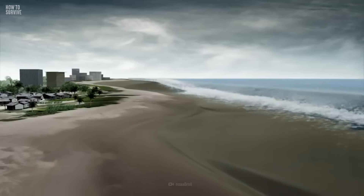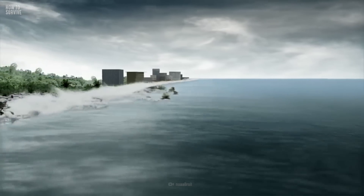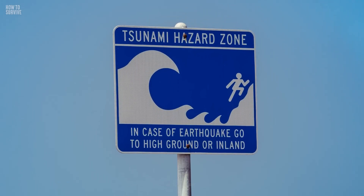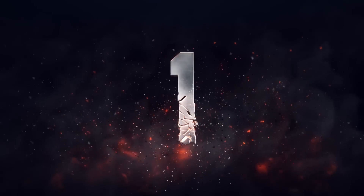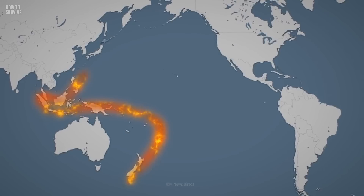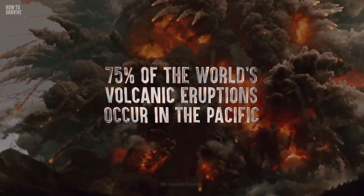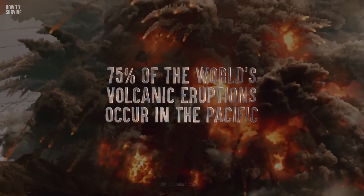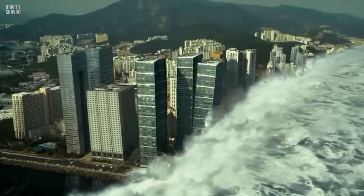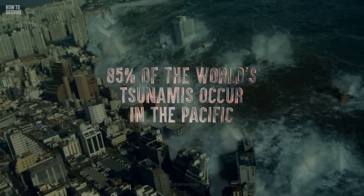So with such speed, strength, and stamina, how does anyone stand a chance? Even in a tsunami hazard zone, you can still survive if you know what to do. The first step to survival is to be able to identify the early signs of a tsunami. The Pacific Ocean is home to volatile tectonic activity, which explains why 75% of the world's volcanic eruptions and 90% of the world's earthquakes occur in the Pacific. These geological disturbances are the reason why 85% of all tsunamis happen in the Pacific Ocean.